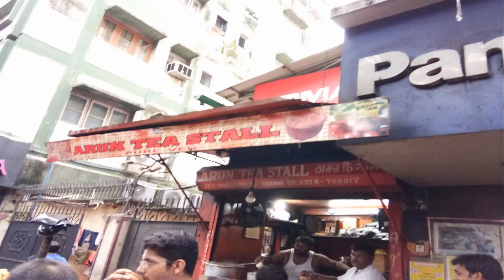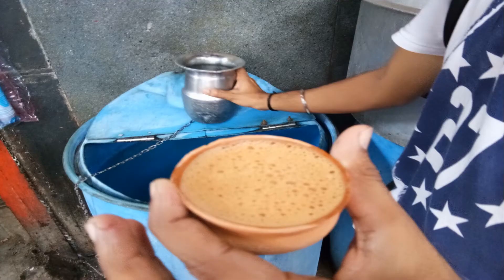We also went to Arun Tea Stall in Calcutta, which is famous for its Samosas, Kullad Chai, and Jalit.